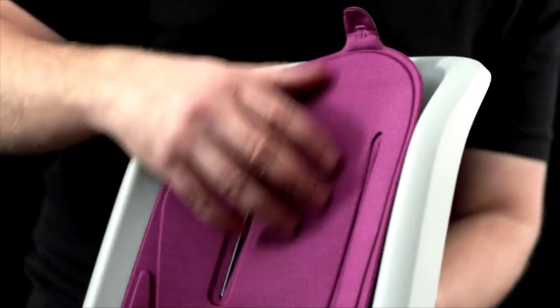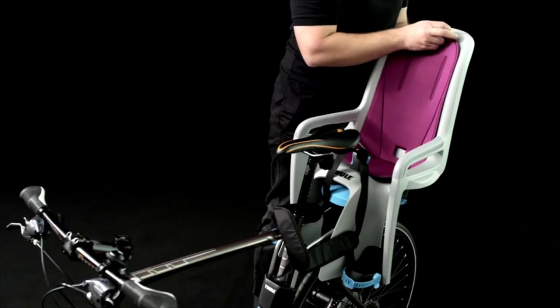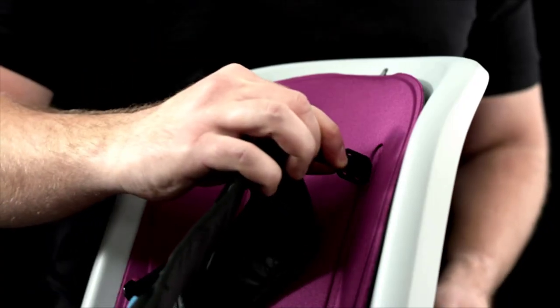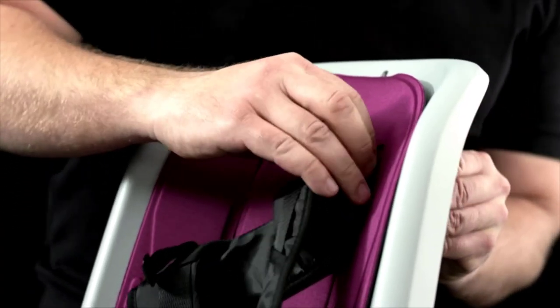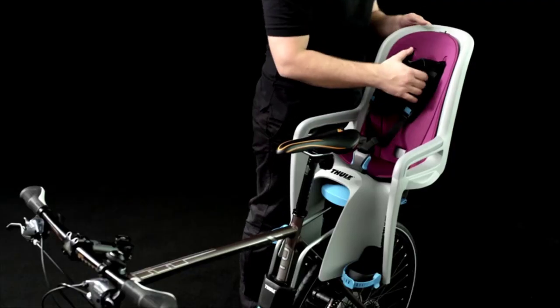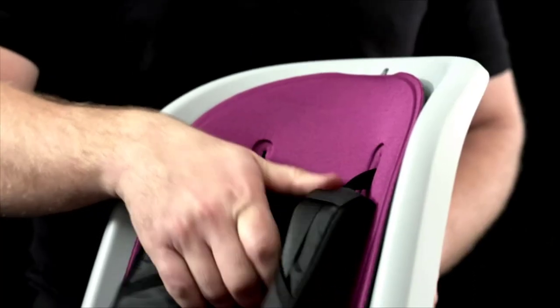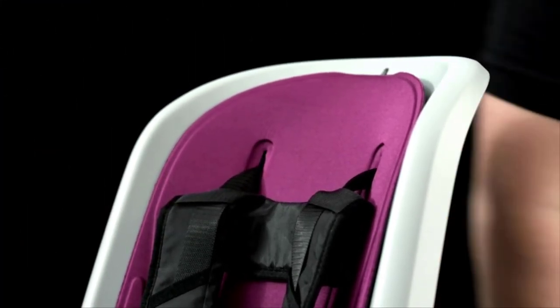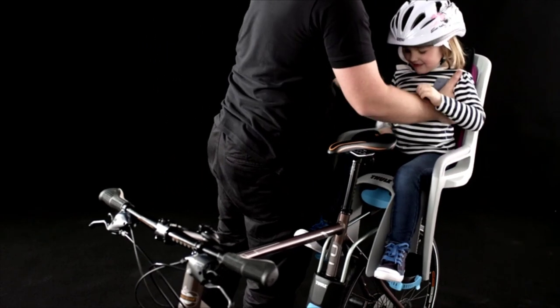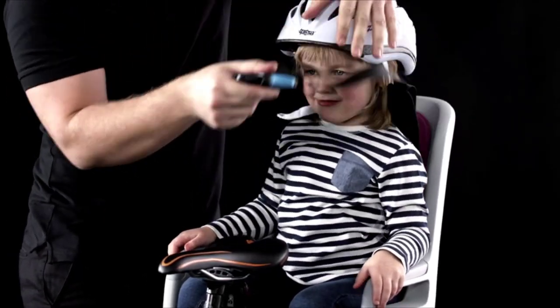Smooth, comfortable ride for your child due to the dual beam suspension system that absorbs road shock. Designed and tested for children from 9 months to 6 years old, up to 48.5 pounds. Comfortable for on-the-go naps with 5 different reclining options up to 20 degrees, easily adjusted using only one hand. Please refer to the technical documents in the product details section of the page prior to ordering.